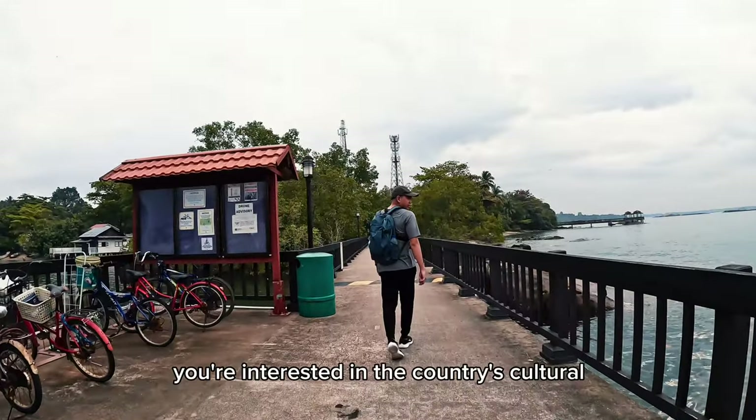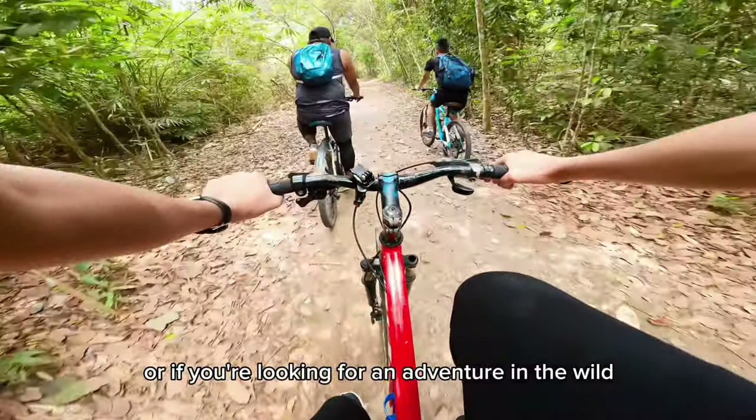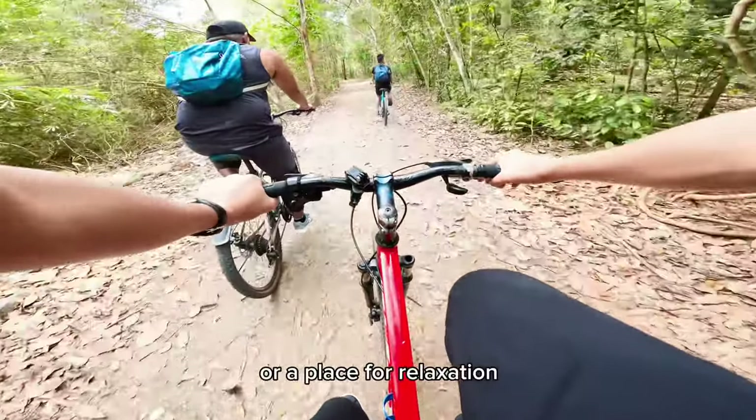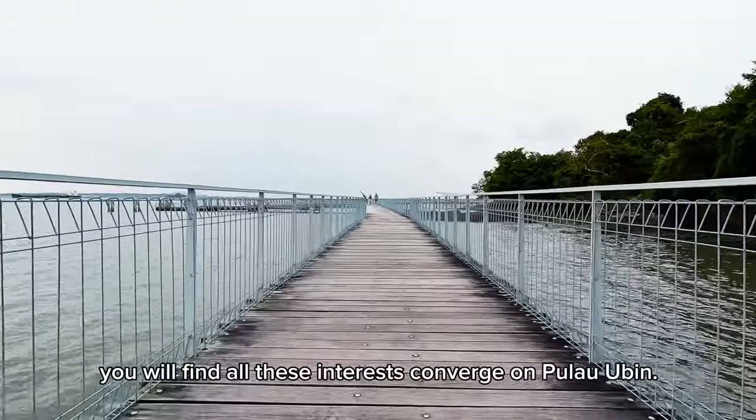When you are in Singapore and you are interested in the country's cultural and natural heritage, or if you are looking for an adventure in the wild or a place for relaxation, you will find all these interests converge on Pulau Ubin.